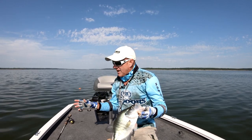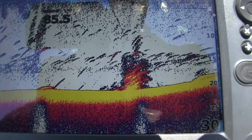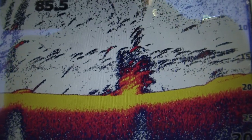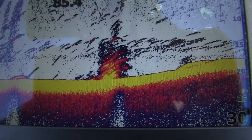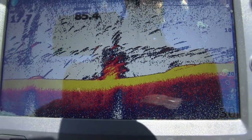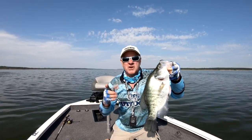Gonna drag around here. Keep that jig right on the bottom and in contact with whatever brush I can find. I'll show you what a couple of the shots of this brush look like on my Lowrance Hook 2 unit here. Just subtle brush — not giant brush piles, just little pieces of brush, and it's plenty to hold great big crappie.